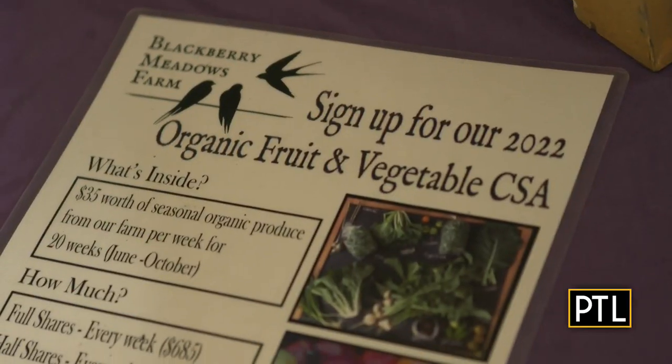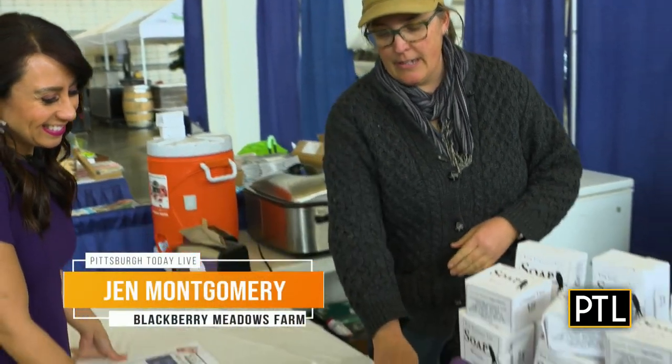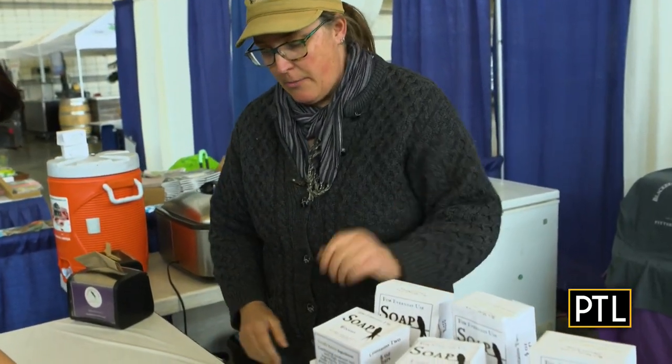Next stop is Blackberry Meadows Farm. Jen explains that they sell pastured pork and also have a CSA program — community-supported agriculture — where members get an allotment of fresh vegetables grown on the farm, certified organic, for 20 weeks of the growing season. They also carry other homemade products including garlic salt and jams and jellies.